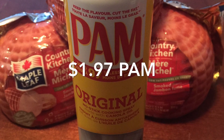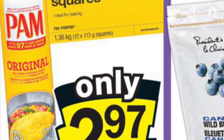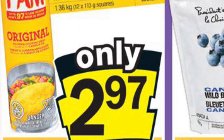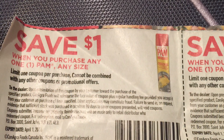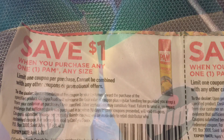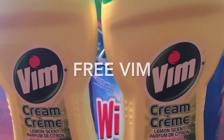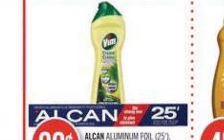The Pam worked out to be only $1.97 this week. It is on sale at No Frills for $2.97, which is a pretty good price since it's usually close to five dollars, but I had a $1 off coupon from a previous SmartSource insert that came with my flyers.